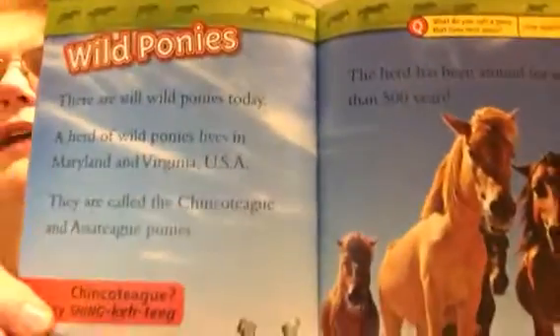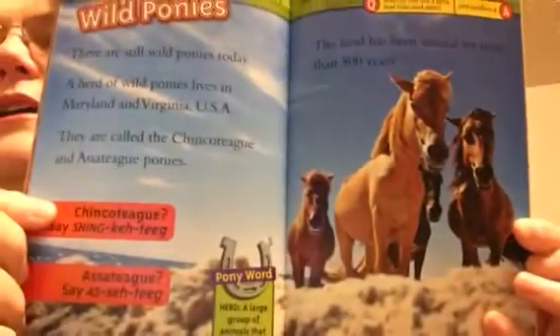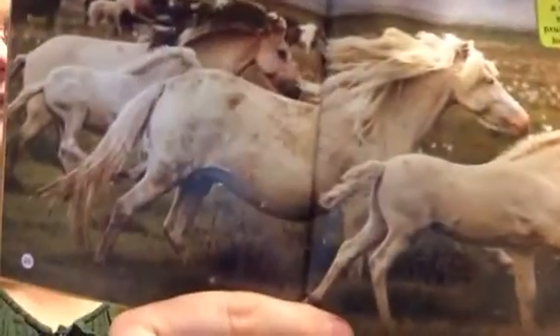Wild ponies. There are still wild ponies today. A herd of wild ponies lives in Maryland and in Virginia in the USA. They are called Chincoteague and Assateague ponies. The herd has been around for more than 500 years. A herd is a large group of animals that live together. Wild ponies are not given food or shelter. They run free. Shelter is a safe place for them to live. These ponies just run free on their own.